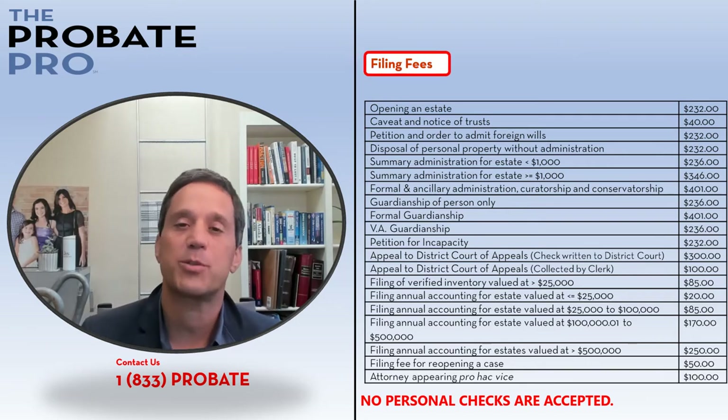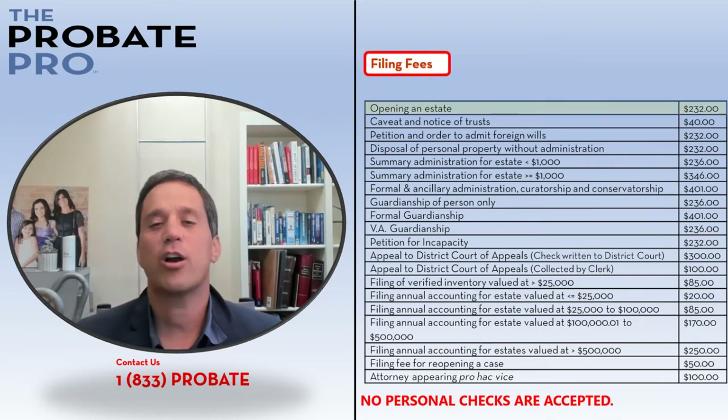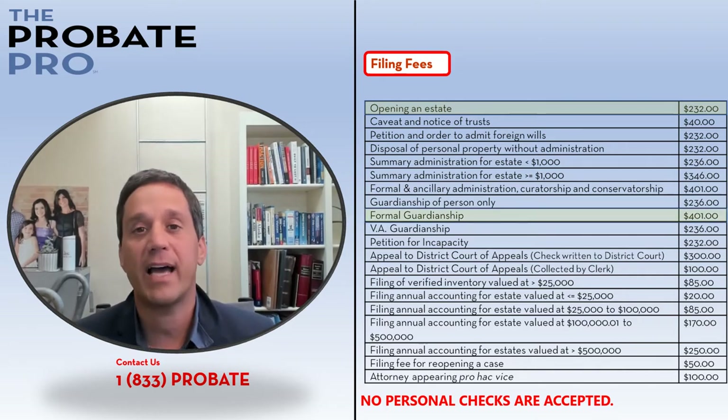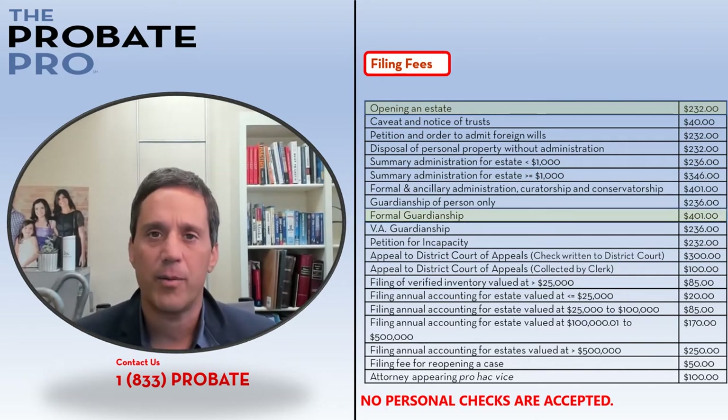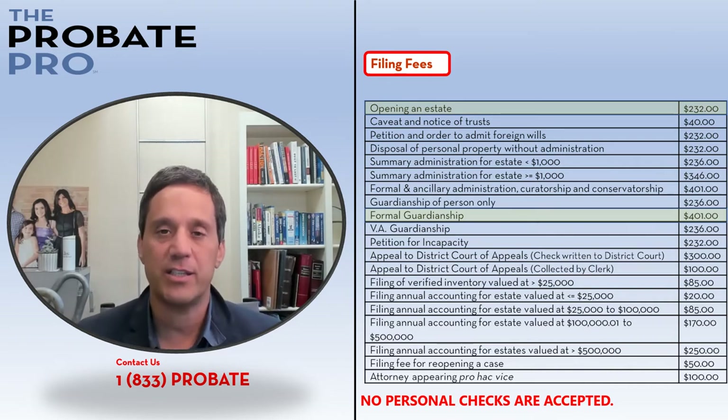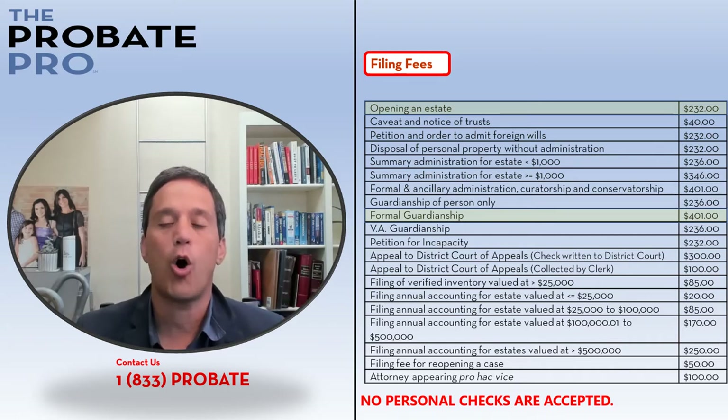One of the most commonly asked questions concerns the filing fees for various probate-related issues. Here I've highlighted the opening of a deceased probate estate as well as the opening of a guardianship file. This just represents the initial filing fees relating to these particular matters.